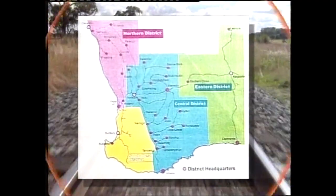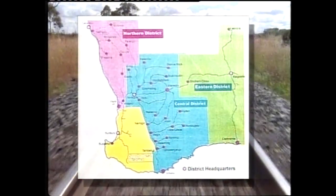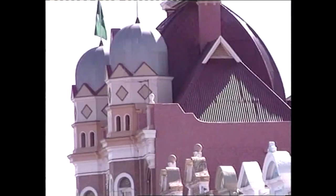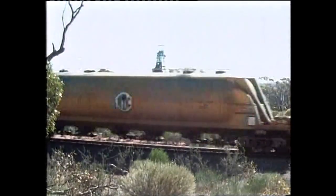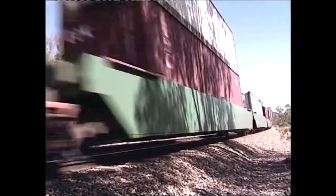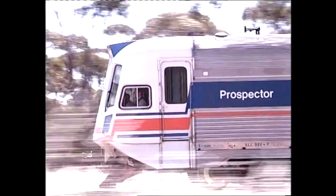The network covers the whole of the Southwest Land Division of Western Australia, from Geraldton in the north and west, to Esperance in the south and east. The network is divided into five districts. The eastern district is centred on the goldfields town of Kalgoorlie. The main commodities transported in the district are iron ore, nickel and oil. Kalgoorlie is also the gateway to the West Rail network for freight trains from the eastern states, as well as the Indian Pacific Passenger Service.